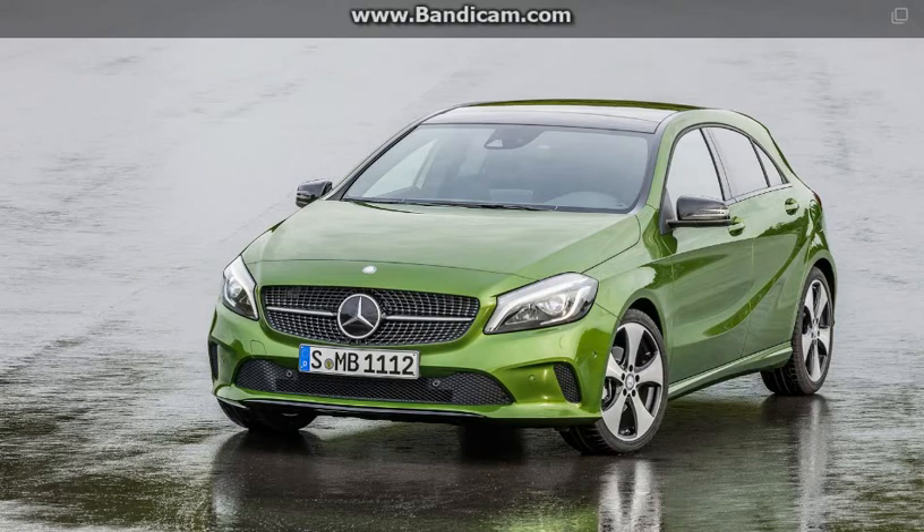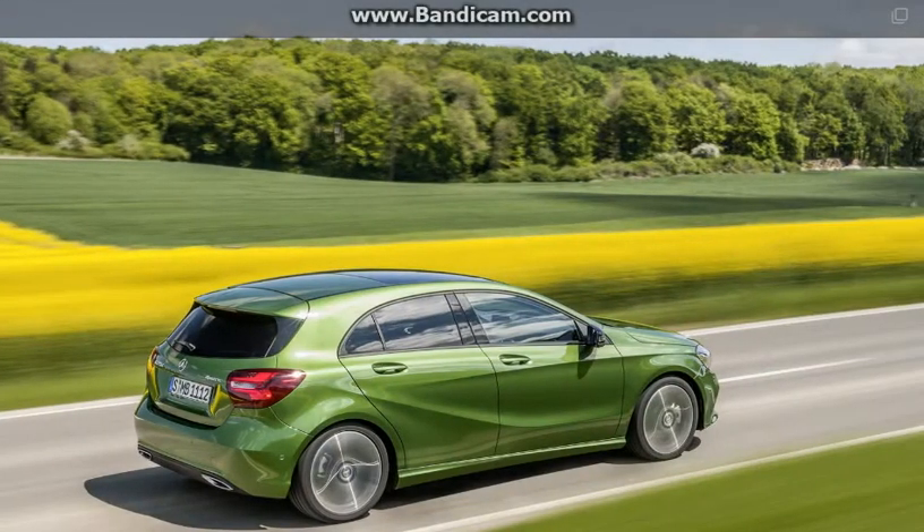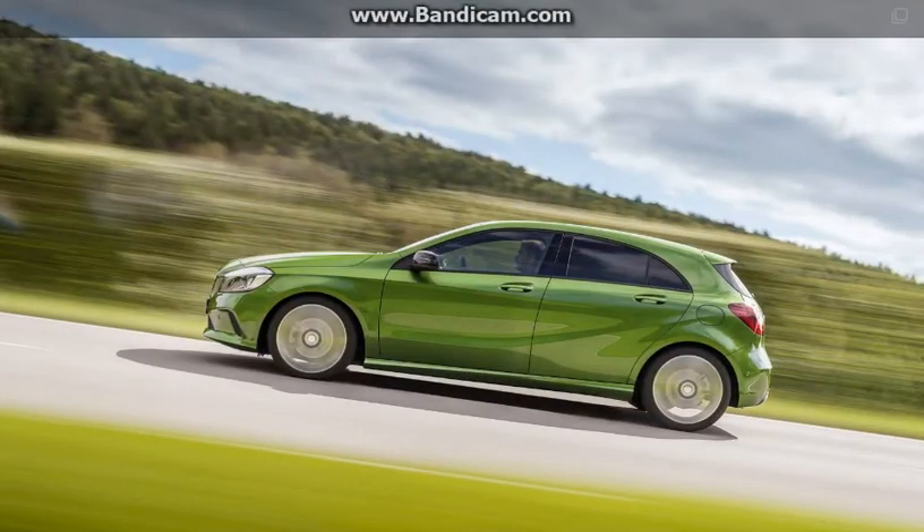The 2018 Mercedes A-Class is set to be more spacious and loaded with tech. Even though Mercedes' transformation of the A-Class from a mini MPV into a compact hatchback was highly successful, there are still plenty of things to improve. According to Auto Express, the 2018 model will address some of the current car's issues.